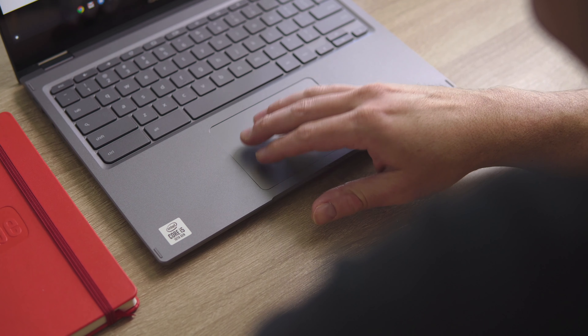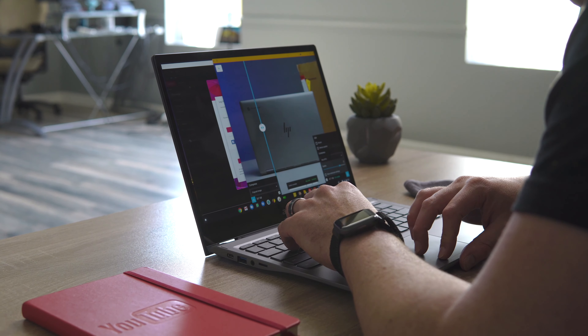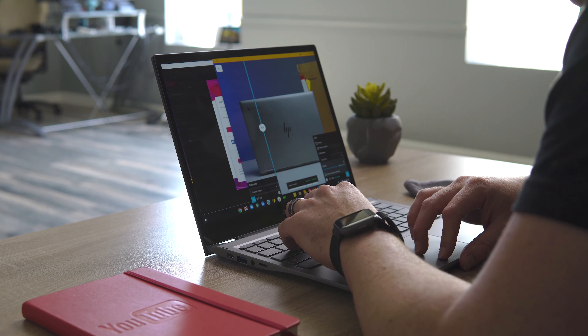When you get the screen looking awesome and your input methods working really well, you've got the makings of a great Chrome OS experience. Performance is also just as important — close behind the keyboard, trackpad, and screen. You don't want a device that's slow or sluggish. The 10th-gen Core i5 in the 713, paired with 8GB of RAM and 128GB of NVMe storage, absolutely flies — and it does so without costing over a thousand dollars. It's $630 MSRP, currently $530 as we're filming, and has been on sale twice already.